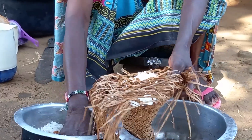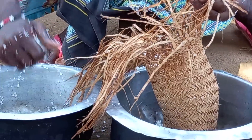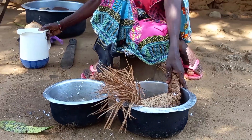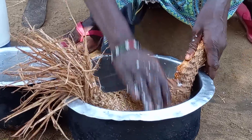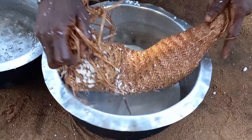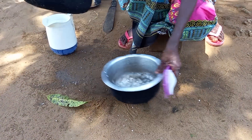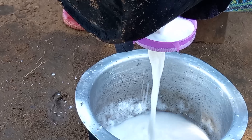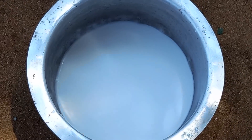With the ground coconut inside the kifum, she will then add a little bit of water and squeeze it. This is first class coconut milk.